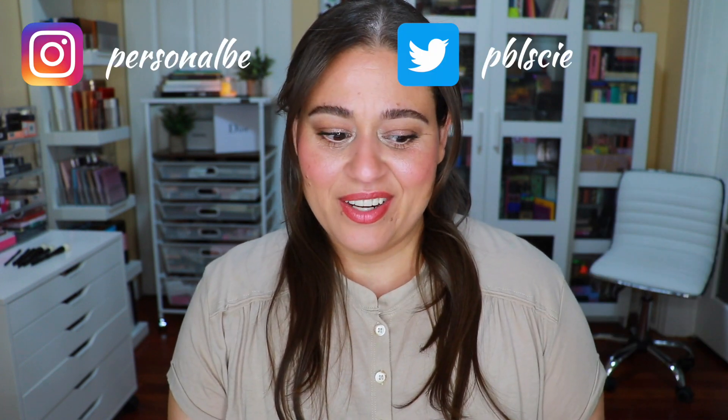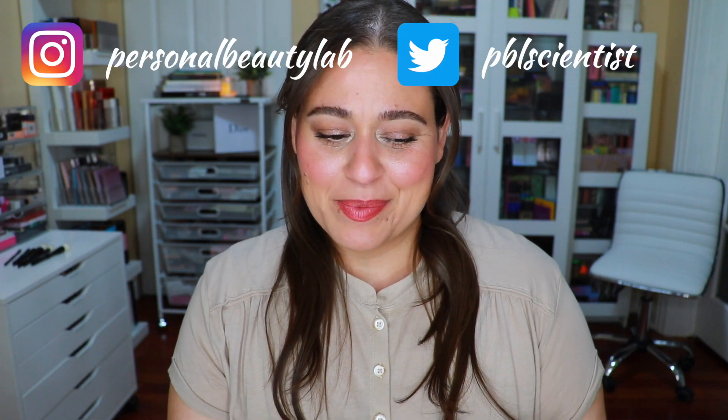Hi everyone, welcome back to my lab. Today's video is going to be my June GlossyBox unboxing. If you're not new to my channel, then you know I absolutely love subscription boxes. I just received this one in the mail and I couldn't wait to get into it. I'm Jody — thank you so much for joining me for today's video, I hope you're going to enjoy it.